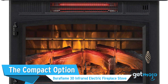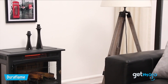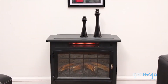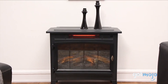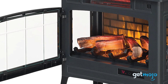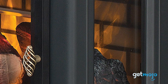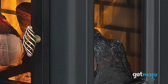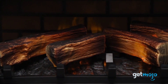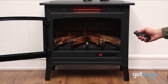The compact option: the Duraflame 3D Infrared Electric Fireplace Stove. If you're after a smaller fireplace unit, or perhaps one that doesn't rely on a wall recess, then this freestanding Duraflame model is an excellent choice. Not only does it look amazing, being available in several different colors, but it offers some of the most realistic flames you're likely to see, and its humidity-free infrared heating capabilities are seriously impressive, boasting a 5,200 BTU figure. At just 24 inches wide and 13 inches deep, you won't struggle to find a place for this one to fit in.